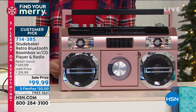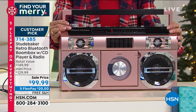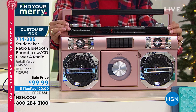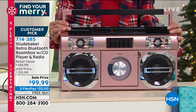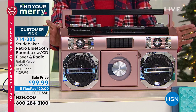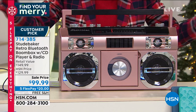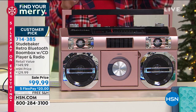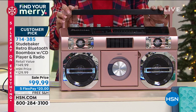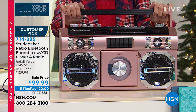Are you ready for a little nostalgia? How about the Studebaker? This is our really fun retro, bring-back-the-80s boom box. It is Bluetooth capable, plays FM, and you can play all those CDs we've had forever and haven't been able to listen to. When the equalizer is on, it has a really cool light show. Today, lowest price ever: $149.90.